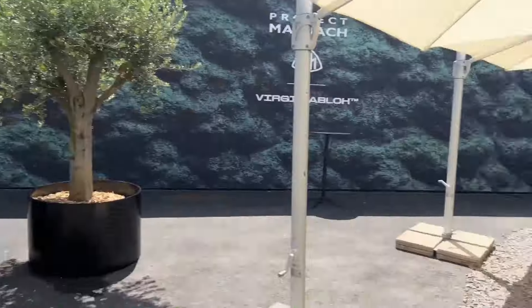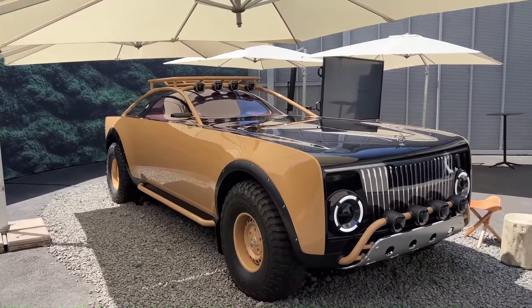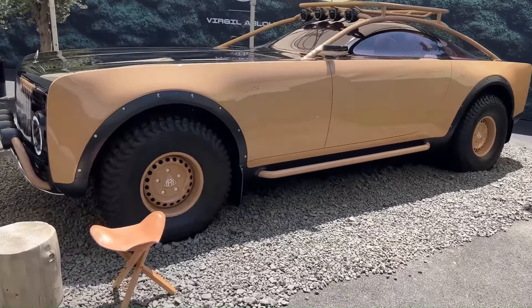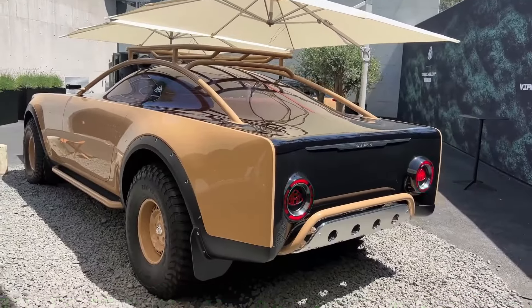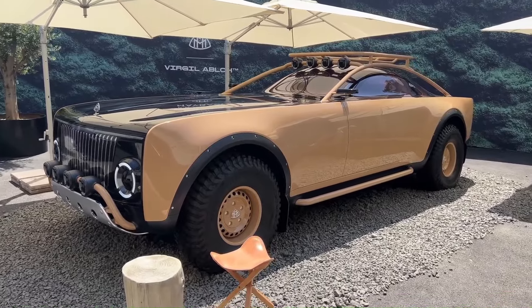Designed from scratch, the Project Maybach stretches nearly 20 feet in length and features a two-tone tan and black exterior with solar cells under a transparent hood. The interior is just as impressive, with a seat that transforms into a bed and a built-in toolbox, making it a true testament to Abloh's legacy and Mercedes' innovation in electric vehicle design.